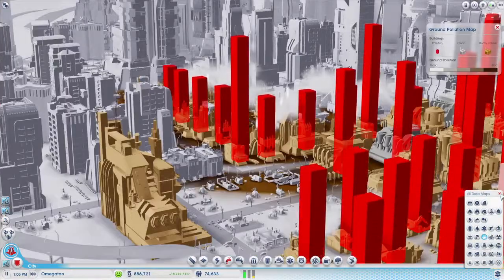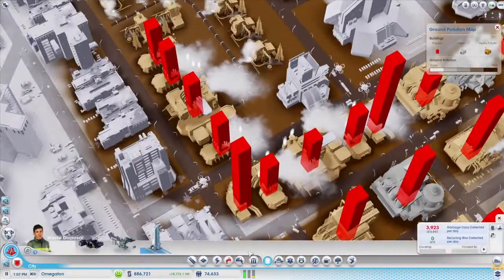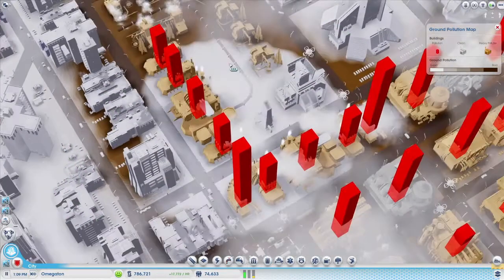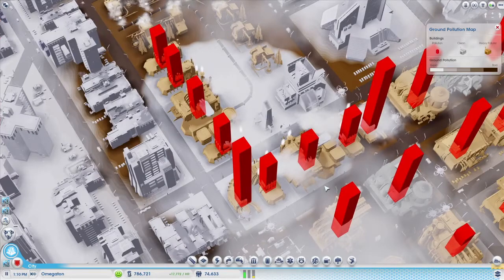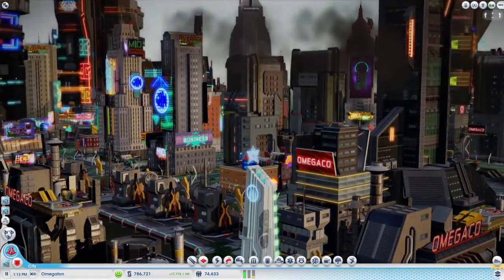As you can see from this pollution layer, all of this Omega manufacturing is a bit hazardous to the environment. Let's clean up the area using the Academy's ground scrubber technology. These scrubbers convert ground pollution into air pollution and remove it from my city, as long as the wind is blowing in the right direction.